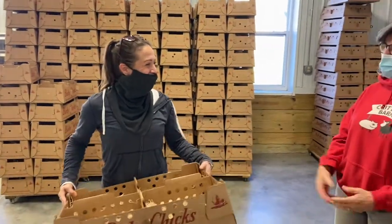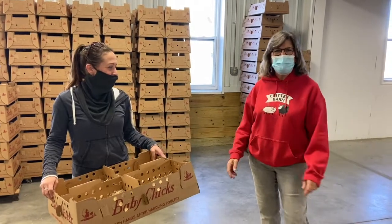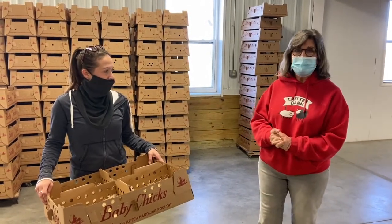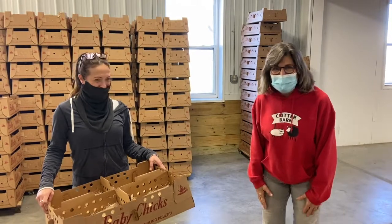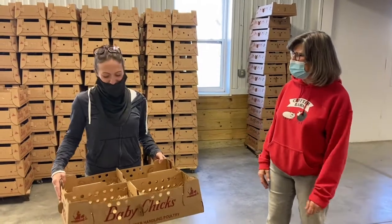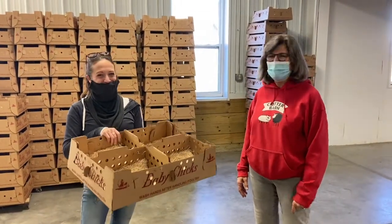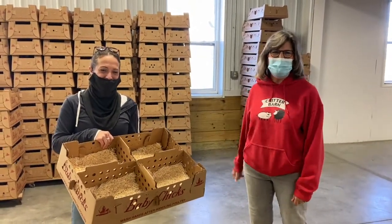Thank you, Katie, for letting us come in and learn all about how the chick process starts. It just might make you appreciate more what goes into getting those little chicks — whether you go to Tractor Supply, Family Farm and Home, or Peers Feed to pick them up. There's a lot of work that happens before that moment, and for over a hundred years this has been happening at Town Line Farm. Thank you so much for letting us come today. Now we're going to the post office — our chicks are in, we got the call this morning!